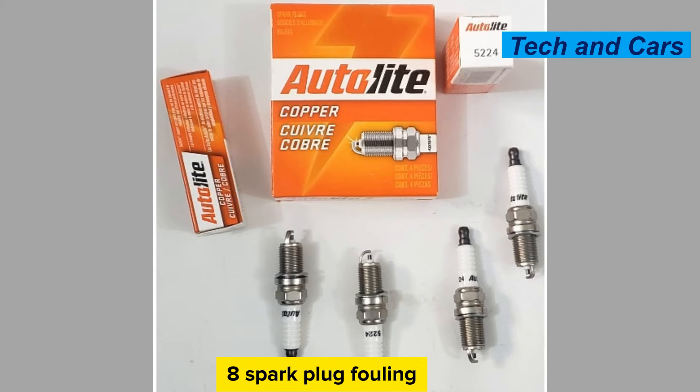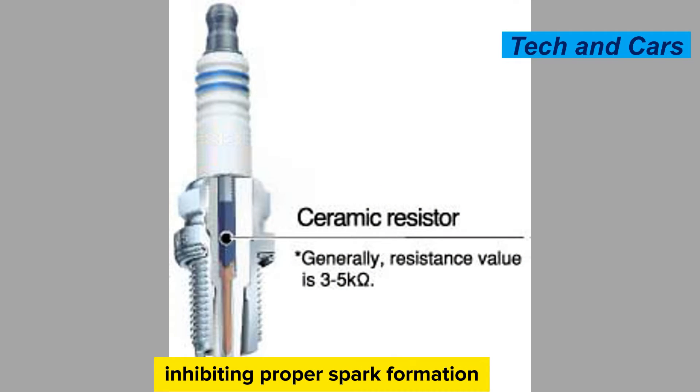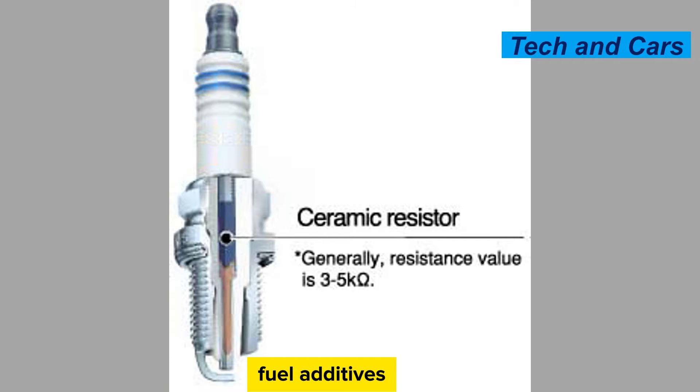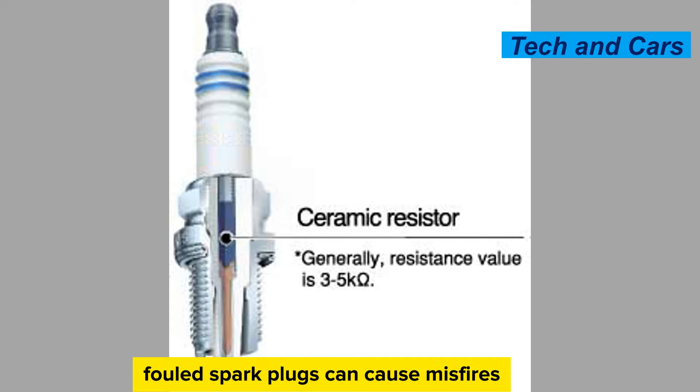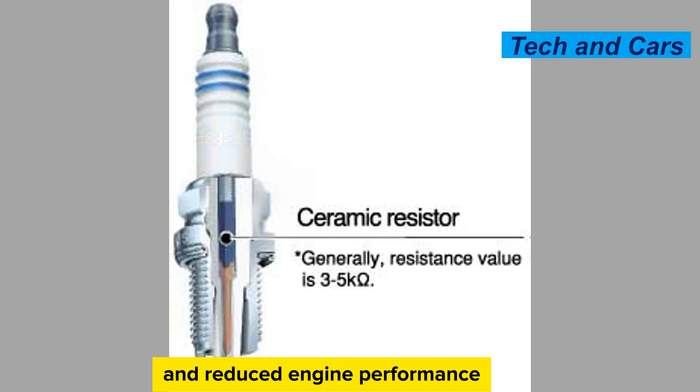Spark plug fouling. Spark plug fouling occurs when deposits build up on the spark plug electrodes, inhibiting proper spark formation. This can happen due to factors like oil leakage, fuel additives, or a rich fuel mixture. Fouled spark plugs can cause misfires, rough idling, and reduced engine performance.